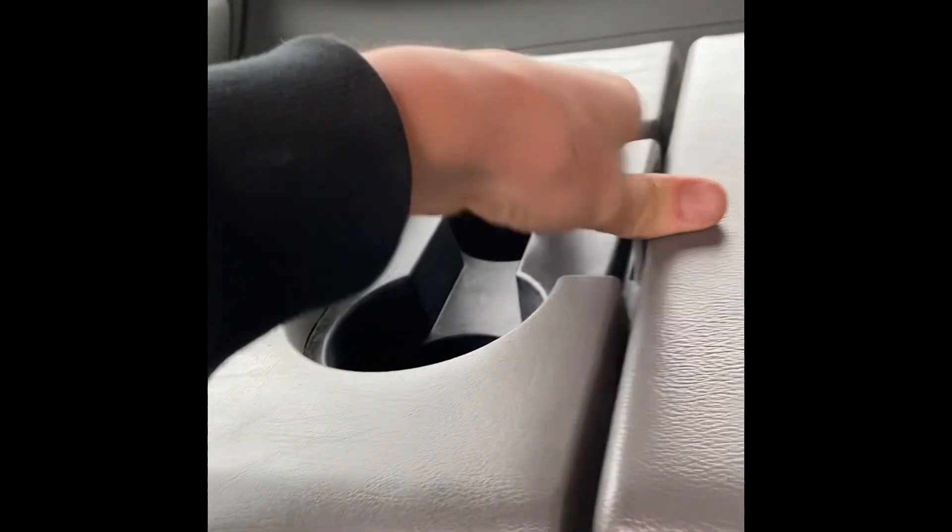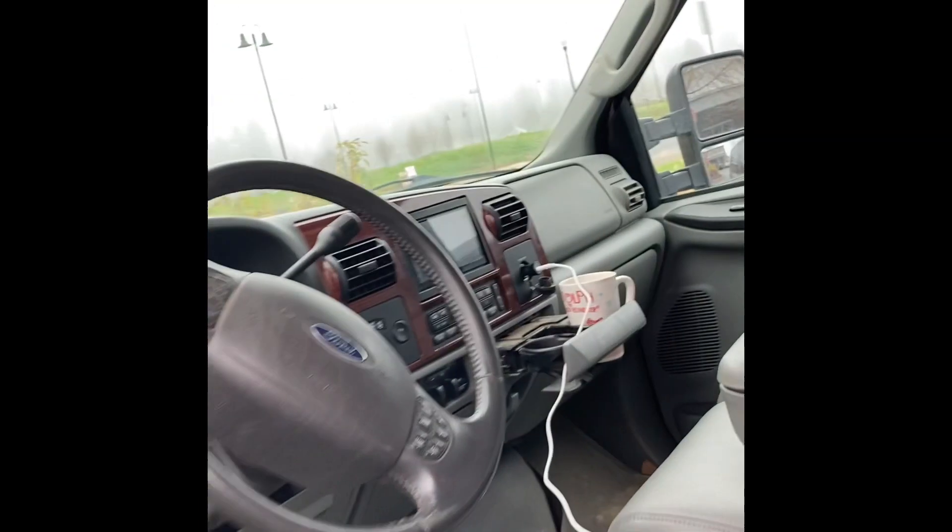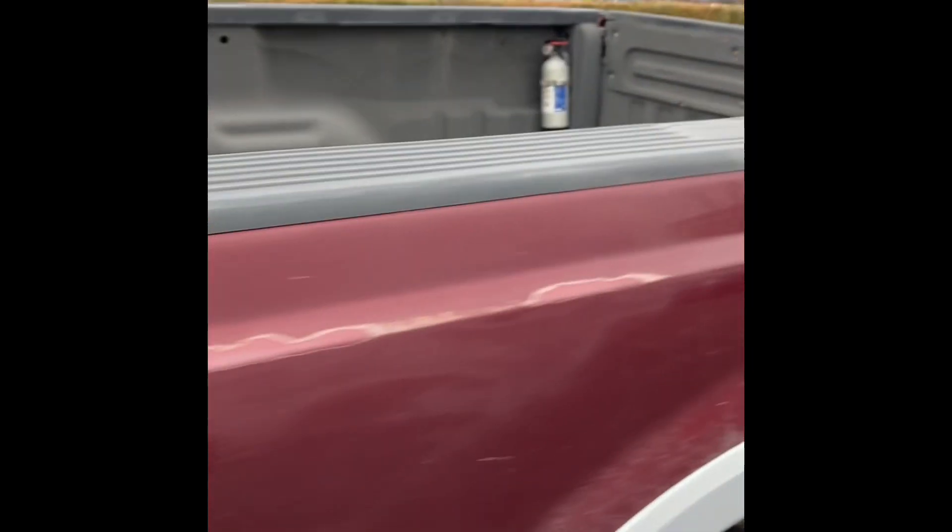It's got a tuner in there. I've got crew cabs so I can fit a bunch of people. I have four doors and a long bed with the FX4.